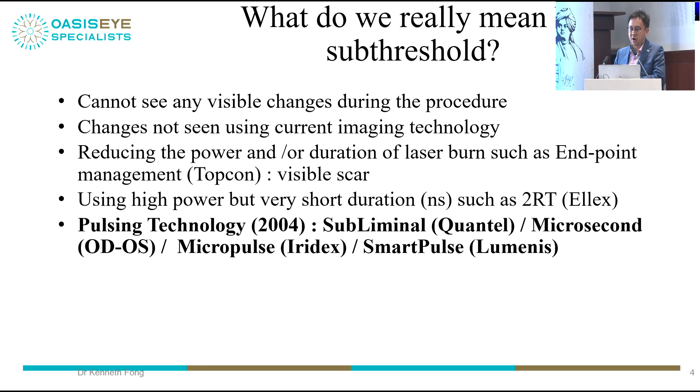There was something called 2RT by Ellex, which is no longer being used — they use very high power but nanosecond duration. The pulsing technology I'm referring to has been around for almost 20 years. It is called by many names: subminimal by Quantel, microsecond by ODOS, micropulse by Iridex, and SmartPulse by Lumenis.